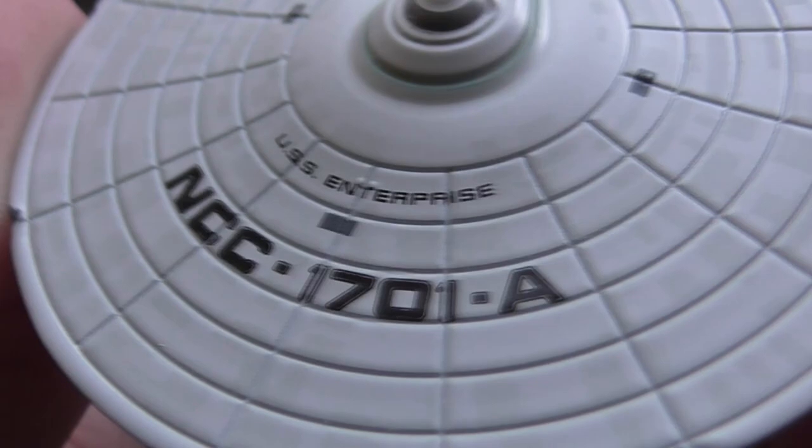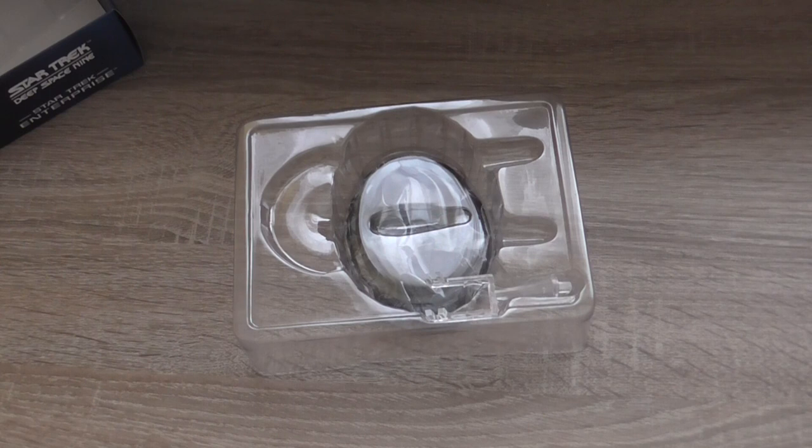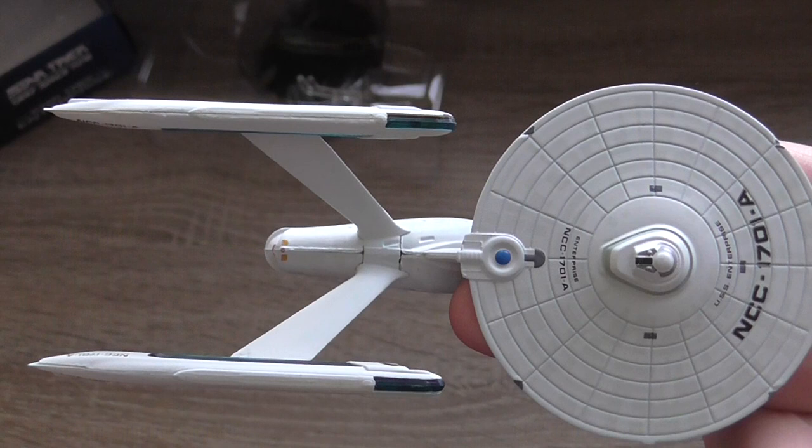You can see the Aztec pattern on the saucer section. You should now be able to see it better. Here you have some details about the ship, as usual on my review videos.